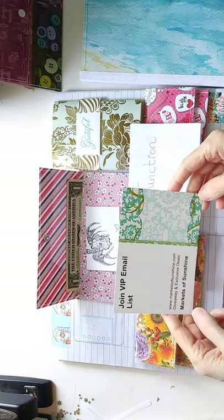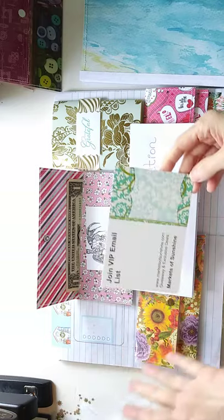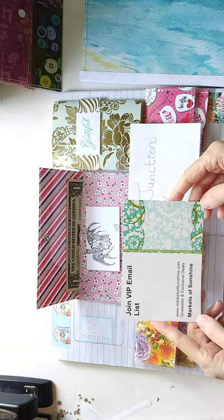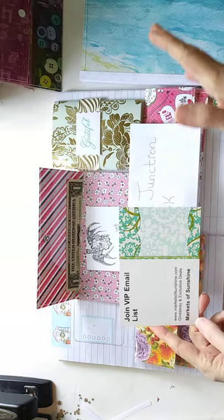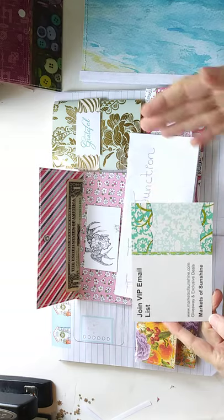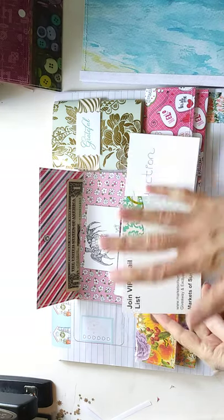Today is all about budgeting using our bullet journal. If you've been following along with my videos this week, starting on Sunday was all about planning and preparing our bullet journal. Then Monday was Maker Monday, as we were adding more elements to our bullet journal. So today is all about putting a layout of budgeting in our bullet journal.